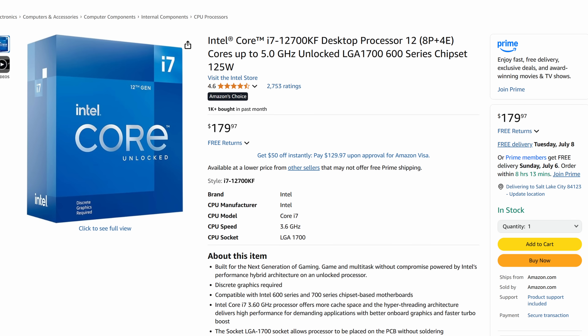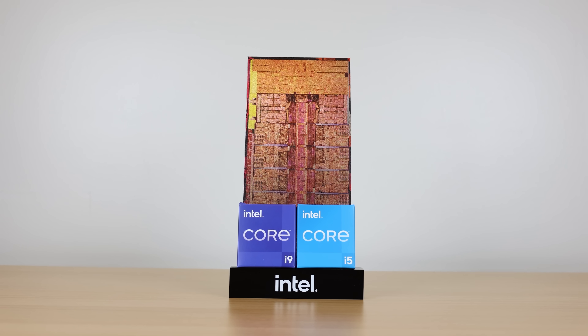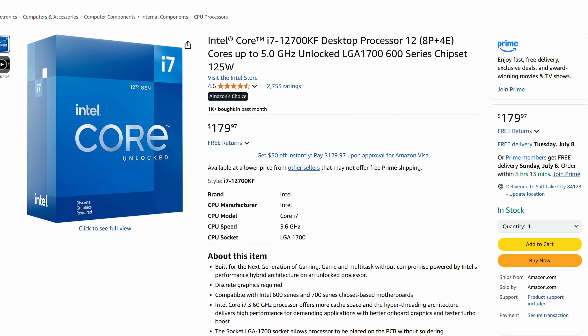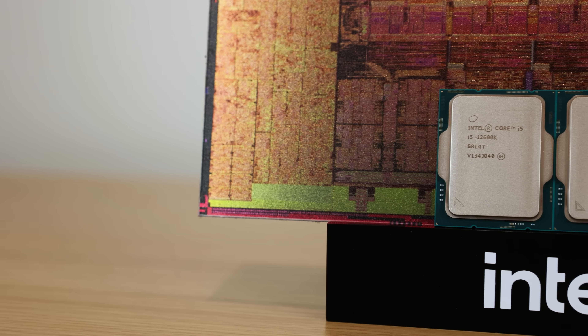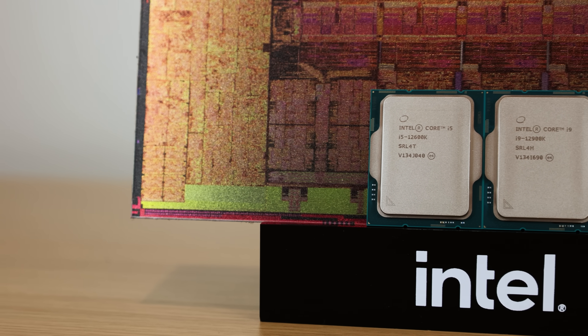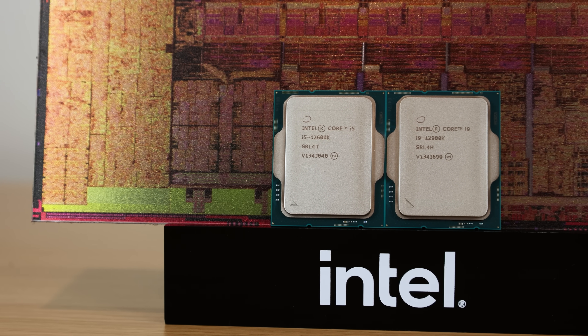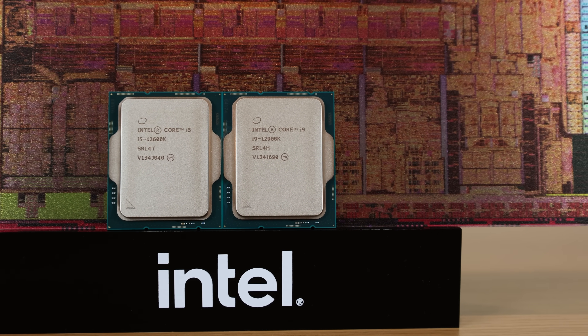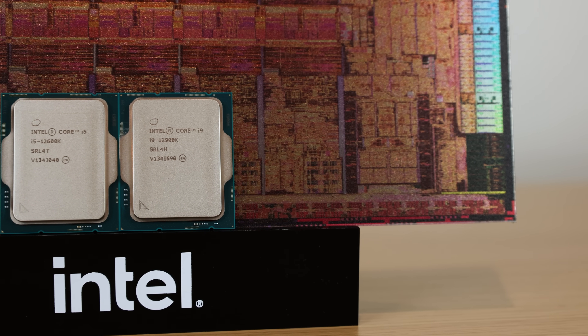Now we have the Intel Core i7-12700KF. This is the gift that keeps on giving. Year after year this thing remains in stock. It has 8P plus 4E cores and it's still honestly a pretty good gaming CPU. If you overclock it, it can be up there with a Core Ultra today, or even faster than some Core Ultra processors. It's really aged well, and you're getting a lot of multi-core performance for just $179.97 — probably the lowest I recall seeing it in recent history.